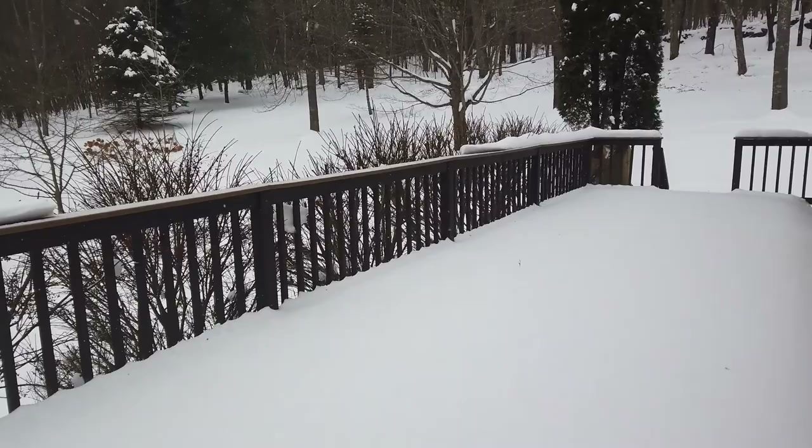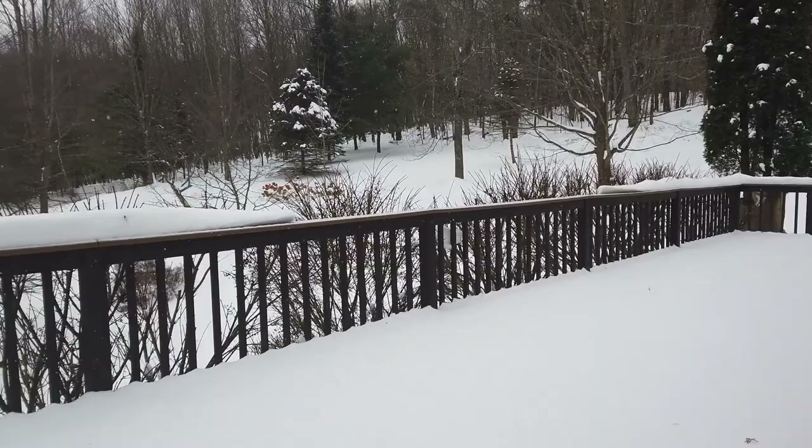Walking up onto the porch — this is a wraparound porch. I think it's two sides to the home. This deck wraps around to the side. There is another deck in the back, a little bit smaller.